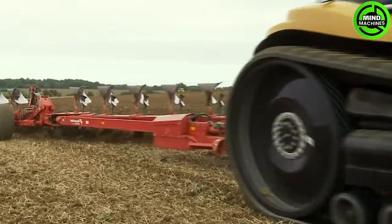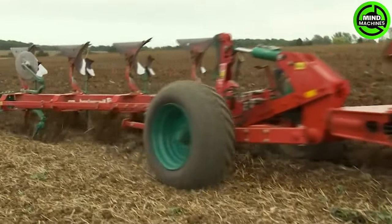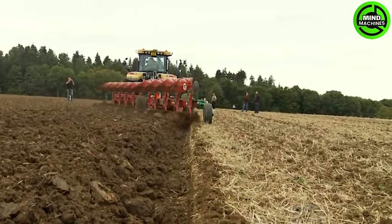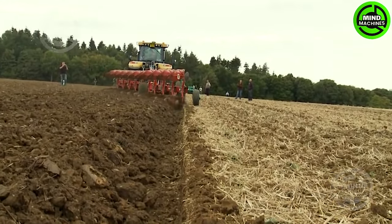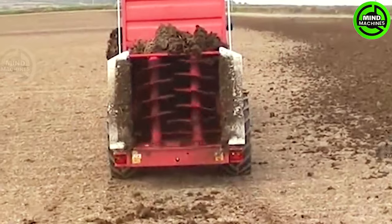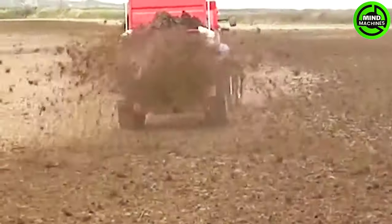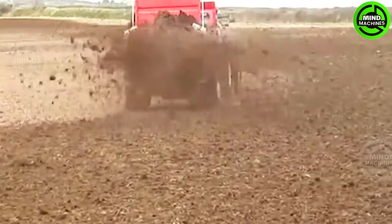Now take a look at this plowing machine at work in the field! To replenish the soil with nutrients before starting a new season, organic fertilization is extremely important.